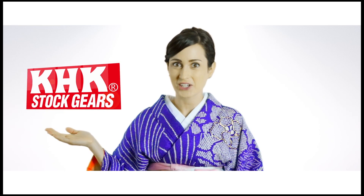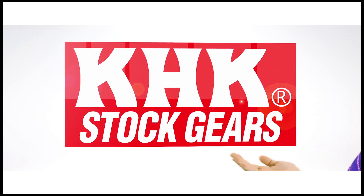Hello everyone! When you choose a gear, what do you look for? Price? Quality? Delivery time? It's all quite bothersome, isn't it? At times like these, KHK stock gears are a very convenient option.